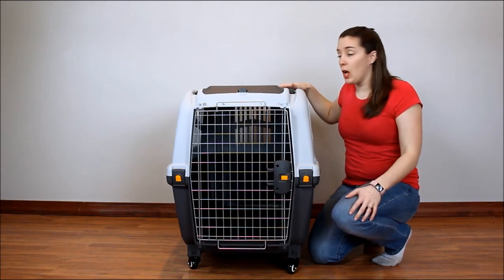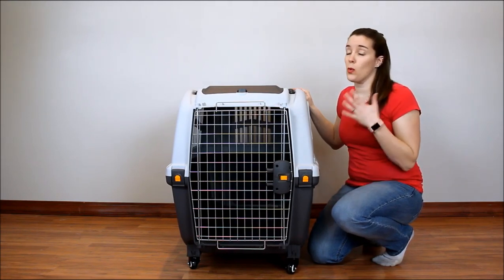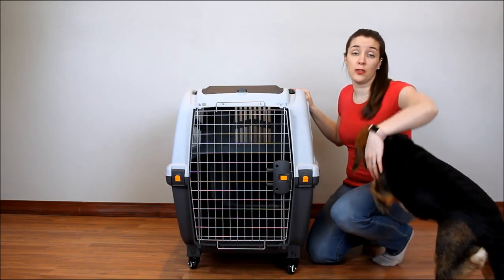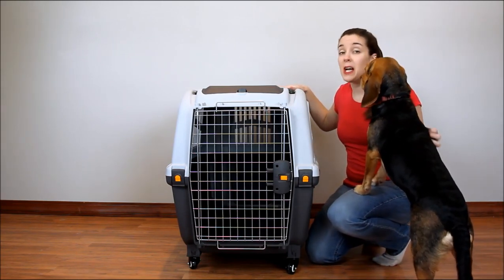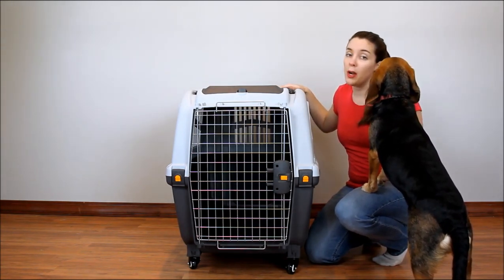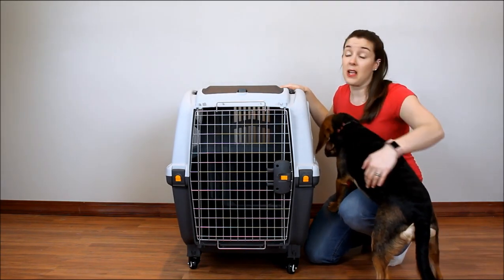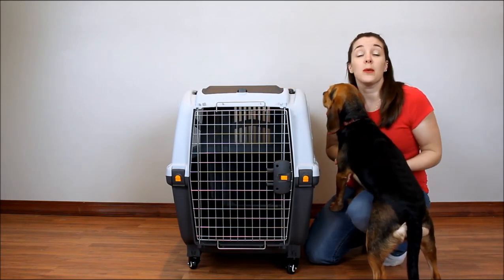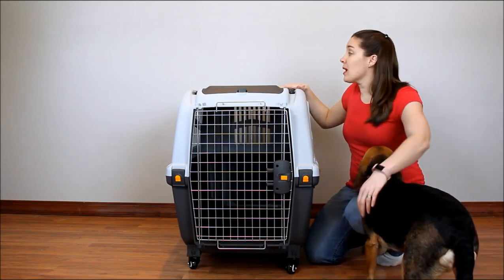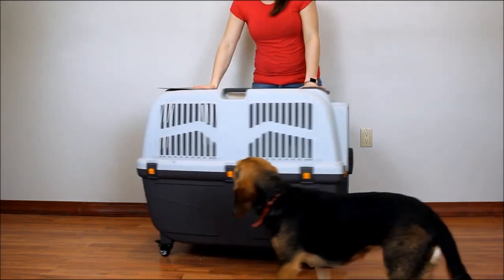Finally, a carrier for large dogs. A lot of the carriers you'll find in pet stores or on Amazon, if you search for dog carriers, you'll find tons and tons of carriers for small dogs. But what about those of us with large breeds that need to travel, or if you're flying because you're moving and need to take your dog somewhere? Sometimes we need carriers for our large dogs. Enter the Midwest Home for Pets Scudo Plastic Carrier — this carrier is made for large dogs.